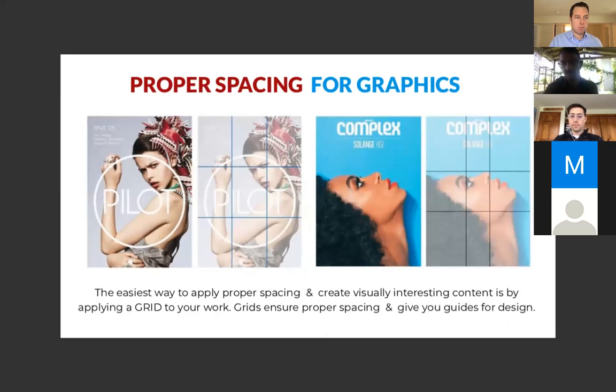The easiest way to apply proper spacing and create visually interesting content is applying a grid to your work. The grid ensures centering, proper spacing, and gives you a guide to align things — it also usually allows for more negative space. The ad shown on blue uses a lot of negative space and really directs the eye up towards the text. Very simple, very successful.